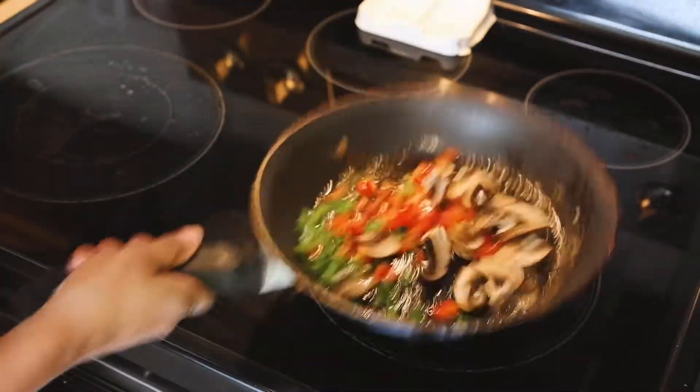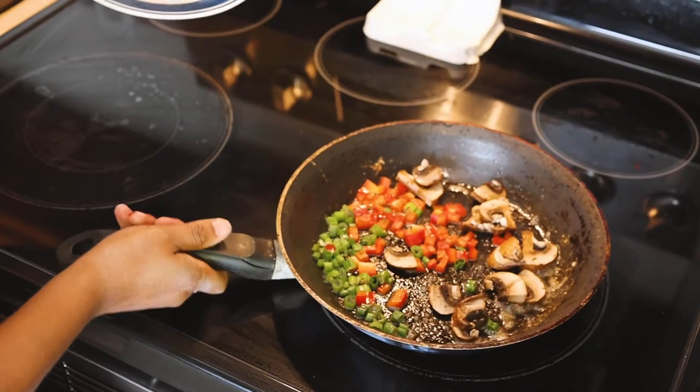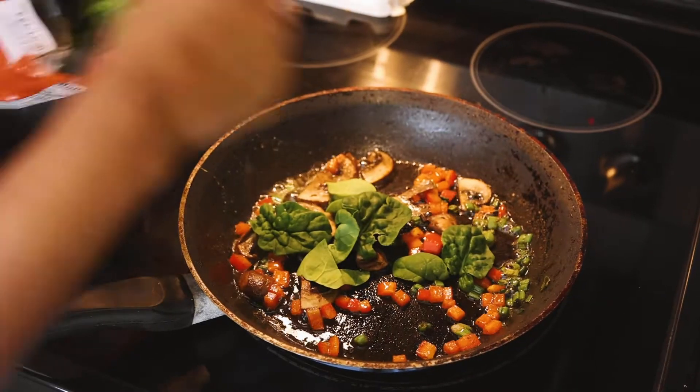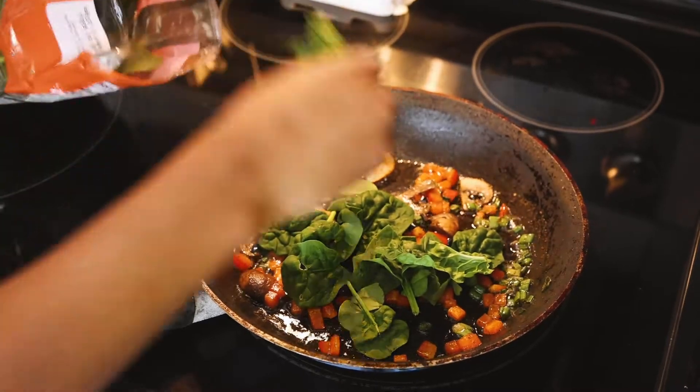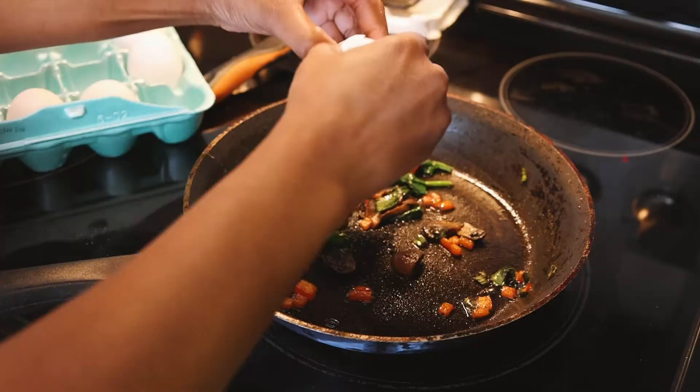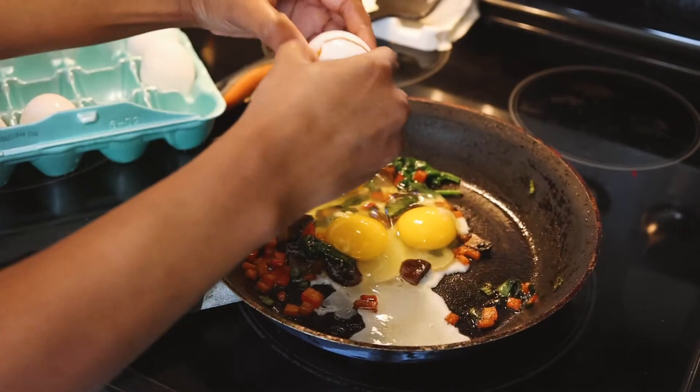I have my pepper jack cheese cut all up and I saute my veggies for about a minute to two minutes. And then I add in the spinach last so it doesn't get too wilted.